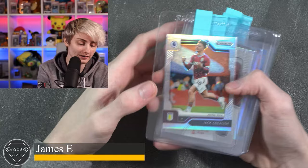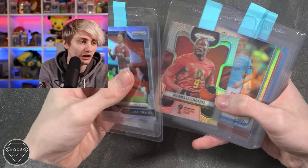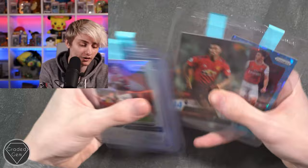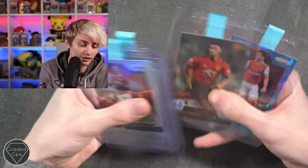Next up we have James E, starting with Jack Grealish, Cristiano Ronaldo, Romelu Lukaku, Kevin De Bruyne, John McGinn, Raheem Sterling, Son, Jude Bellingham, Marcus Rashford, and a Kieran Tierney blue cracked ice — looks really nice. Best of luck with your submission.